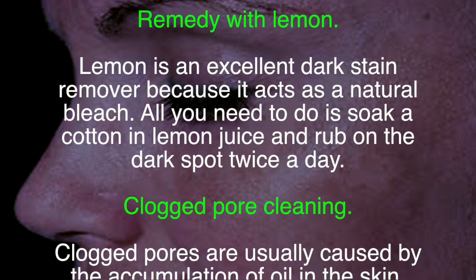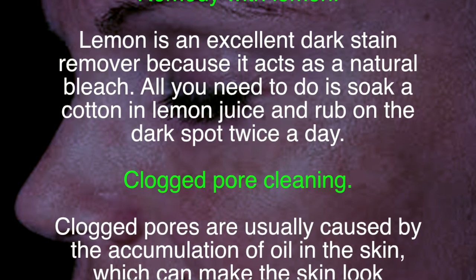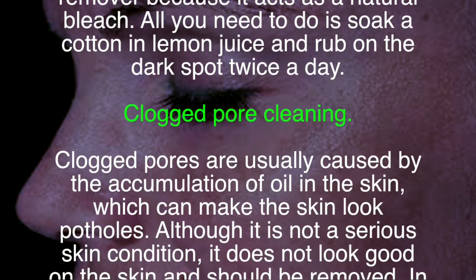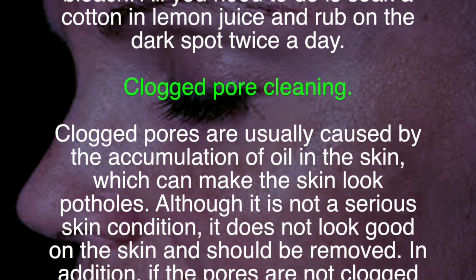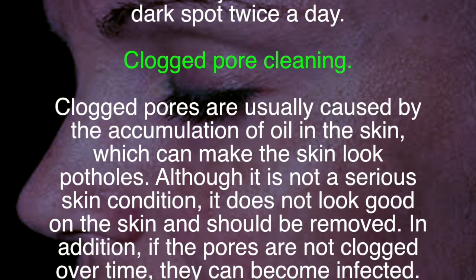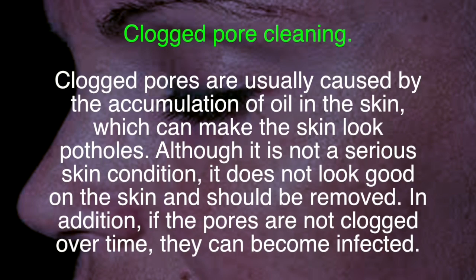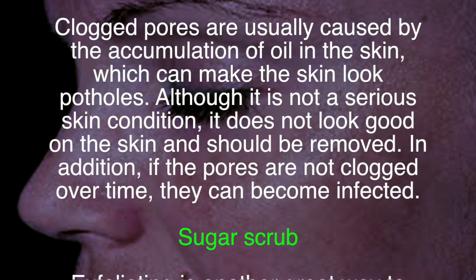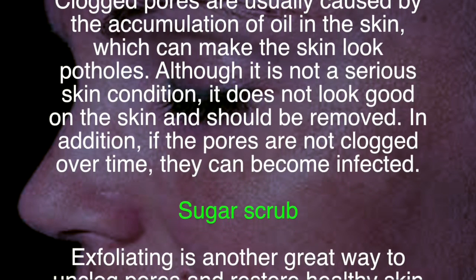All you need to do is soak a cotton ball in lemon juice and rub it on the dark spots twice a day. Clogged pores are usually caused by the accumulation of oil in the skin, which can make the skin look uneven. Although it is not a serious skin condition, it does not look good and should be treated.